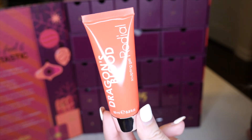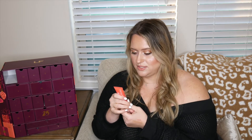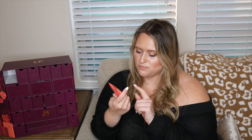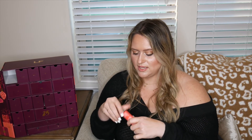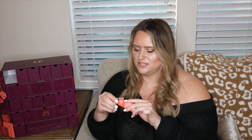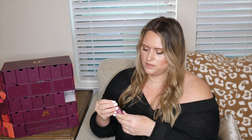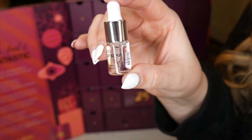Number nineteen is the Rodial Sculpting Gel — Dragon's Blood! It helps define facial contours and add volume to sagging skin. This is 15 milliliters, 0.5 ounces — I'm very intrigued and will report back on how it works. It smells really good!